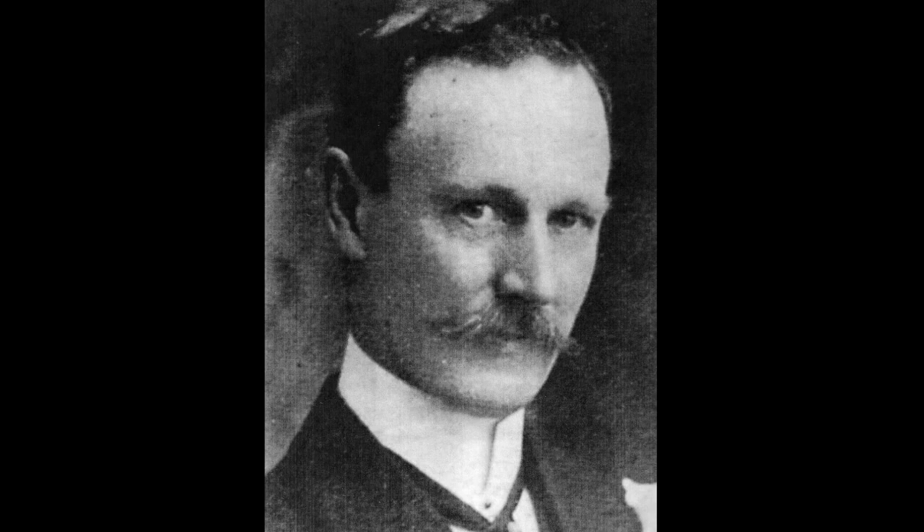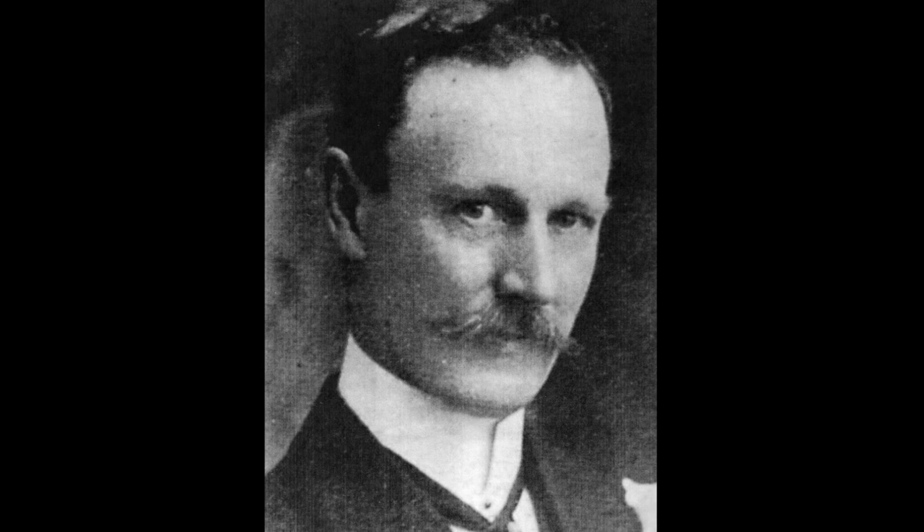One of the demonstrations they gave was to members of the Dundee medical profession, because it was immediately recognised that one of the key uses of this amazing new discovery was its applications in medicine and particularly in surgery. But even before they gave that demonstration to the medical profession in Dundee, one local doctor had already recognised the clinical applications of x-rays — and that was Dr George Pirrie.